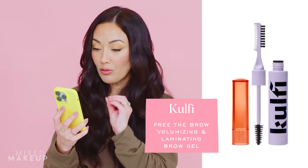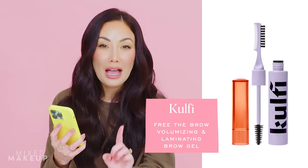Next up is the Kofi Free the Brow Volumizing and Laminating Brow Gel at $26. I love a brow product, and I don't really have a good reason why I want to buy this besides the fact that I like the brand — their concealer I'm sold on — and I am obsessed with brow products, just like lip balms. It's one of those product types where it's really easy to sell me: you made a brow gel? I'll try it. A brow laminating gel? I'll try it. I'm always down for finding a brow gel that's easy to throw in my bag.